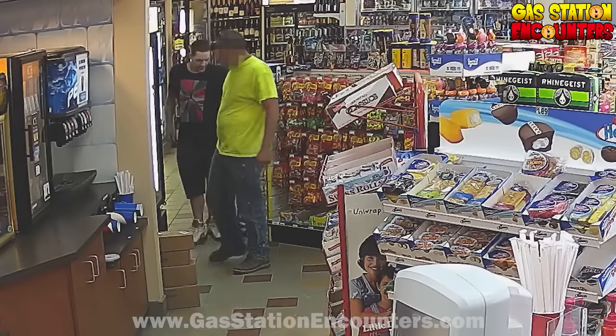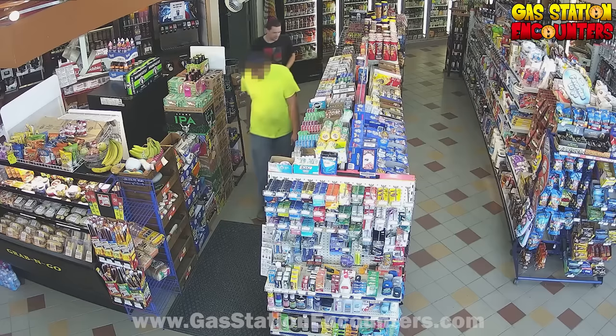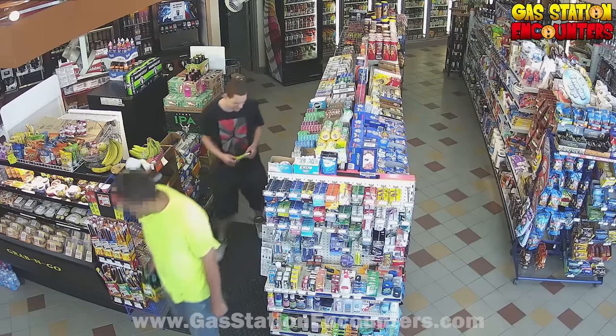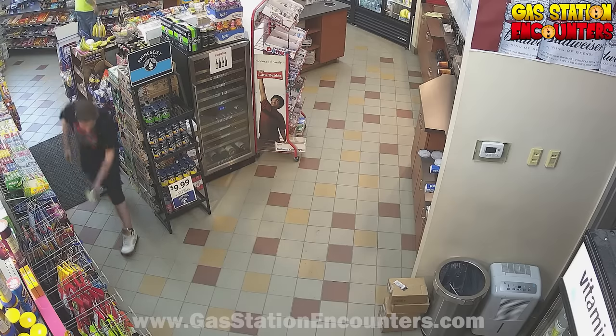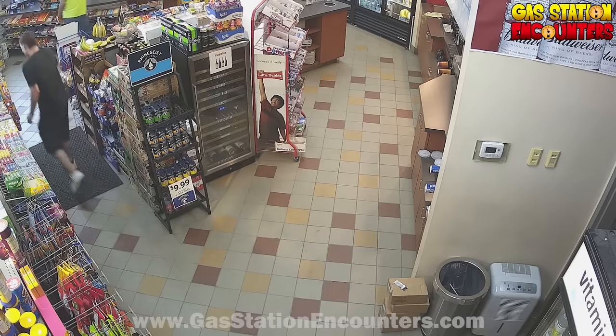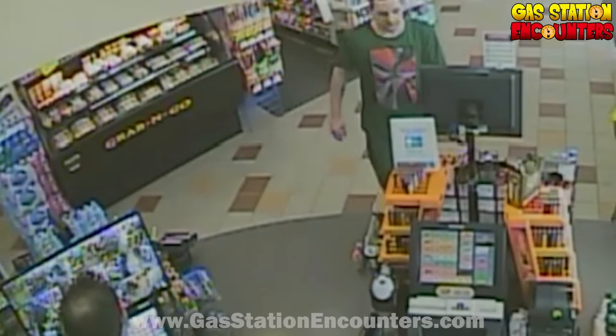Once he's done with the full lap around the store, he's going to make his way into the candy aisle again. You got to make that decoy item drop off. So he makes his way down with that look of confusion, shakes the candy bag — you really got to make sure the cashiers hear you put the item away. Then obviously you walk up to the counter empty-handed so they think, 'Oh, he just changed his mind.'